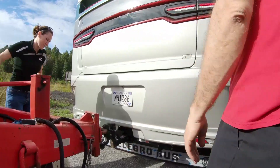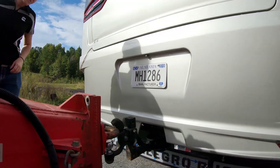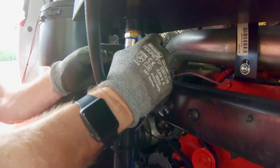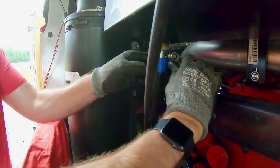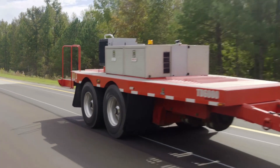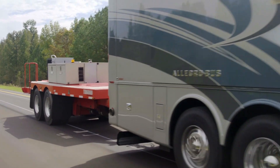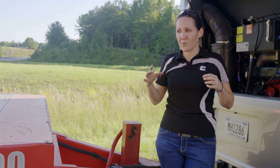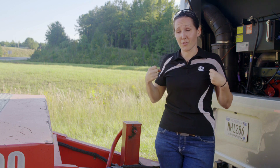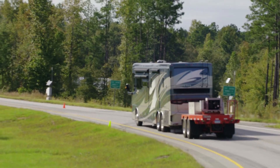What we did today was use our tow dyno here — we were loading down the engine and checking the cooling system and the after treatment system to make sure they're cooling the engine properly. We're bogging down the engine, creating resistance, putting on a load by locking in our tires and making sure that we're pulling that engine back just like a trailer would pull you back if you were going uphill and making the engine work.